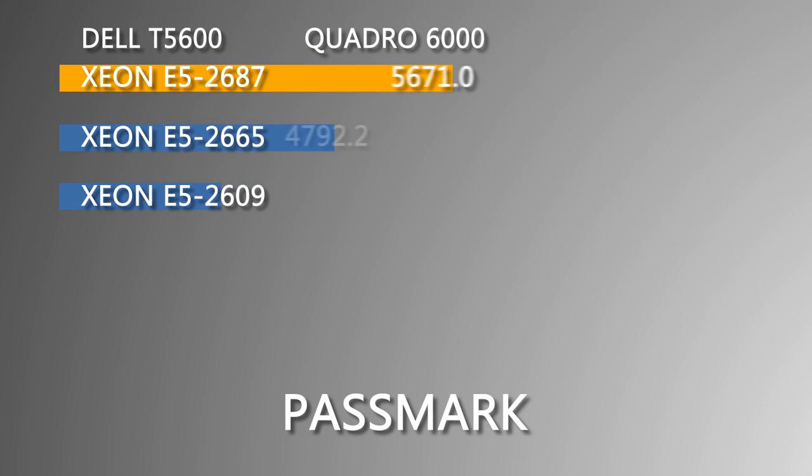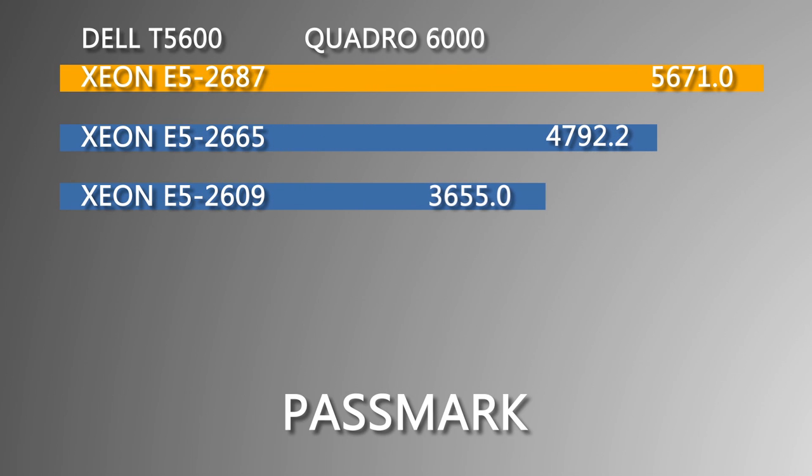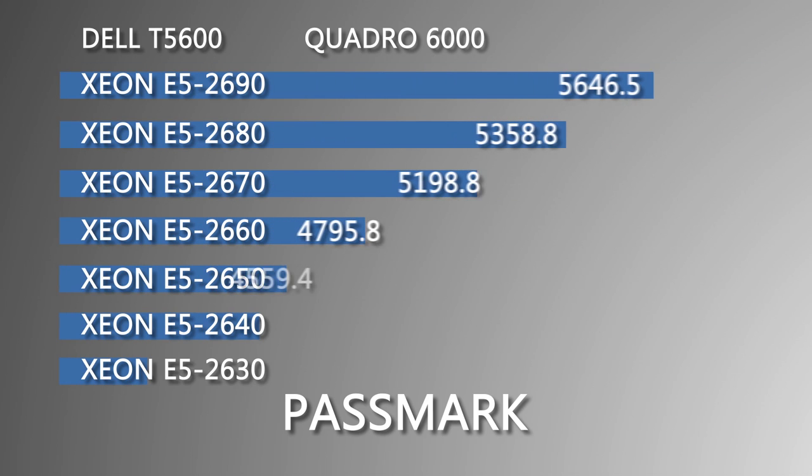Using Passmark 8.0, we can see that the E5-2687 scored 5671, just 23.5 points over the E5-2690.